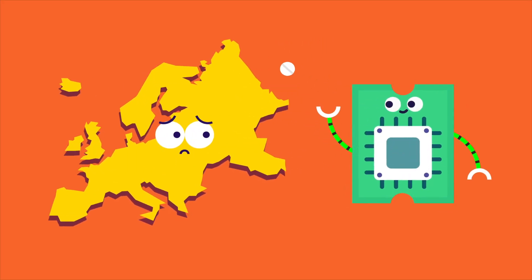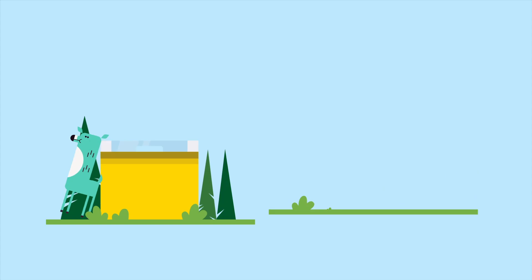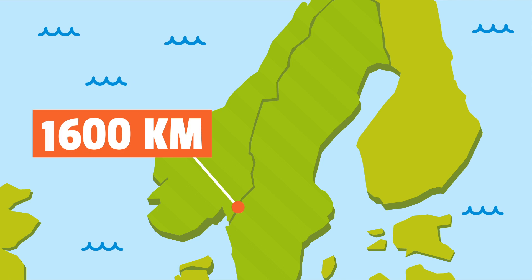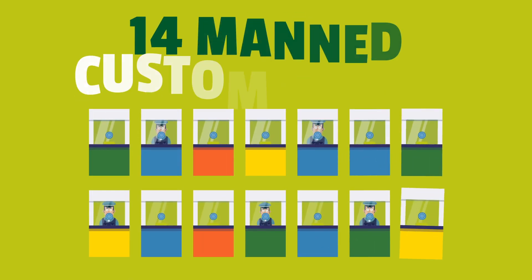Could technology relieve Europe's border headache? The idea is to use it where possible to replace physical border checks. Sweden and Norway have already partly digitized their common border. With 1,600 kilometers, it's the EU's longest land border, and a busy one too — at the Svinesund border bridge alone, almost half a million vehicles pass through every single month. Yet there are only 14 manned custom posts in all. How is this possible?